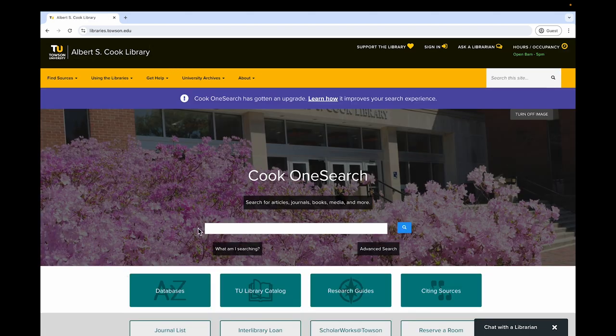Make your online library experience more efficient by signing in before you start your research. The fastest way to start searching for information is via Cook OneSearch, the search box in the center of our homepage.